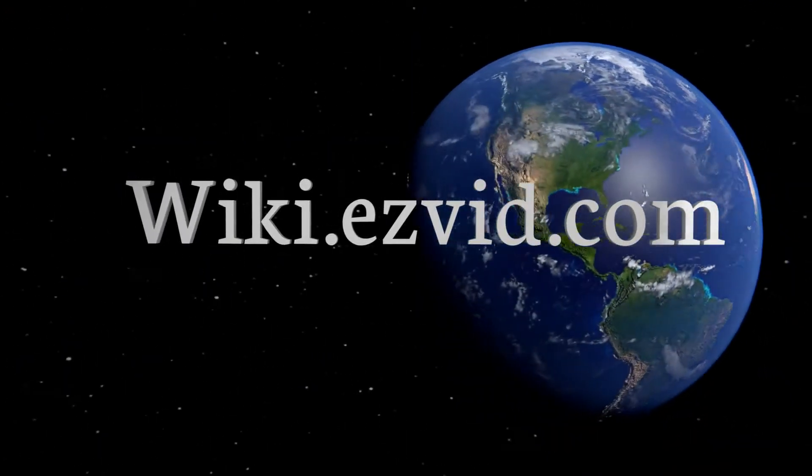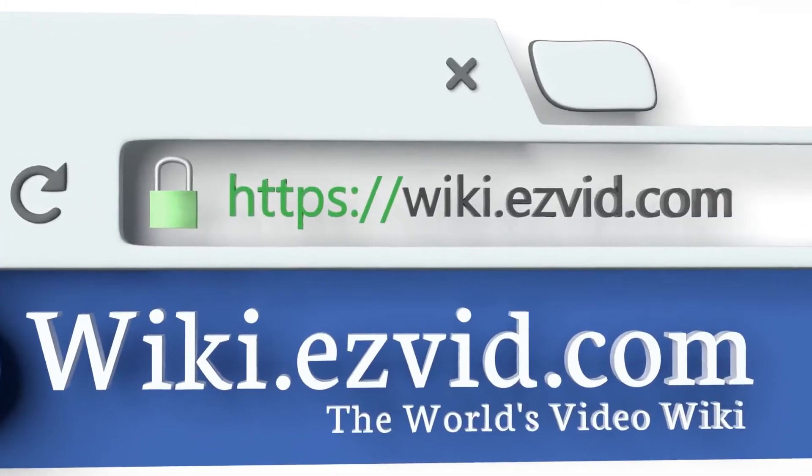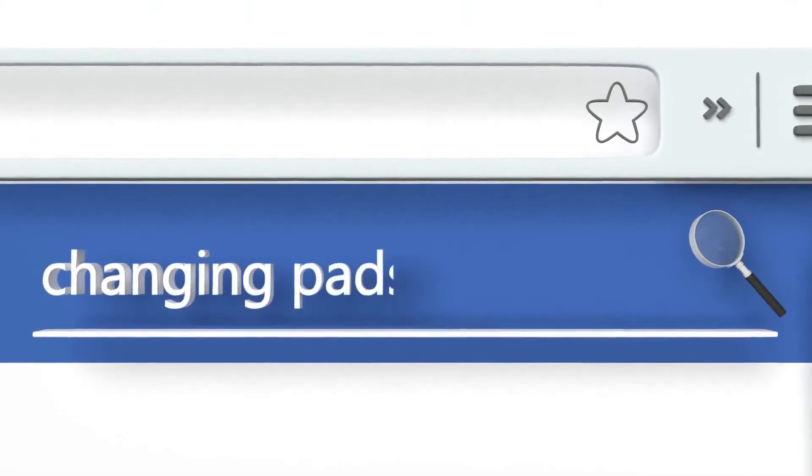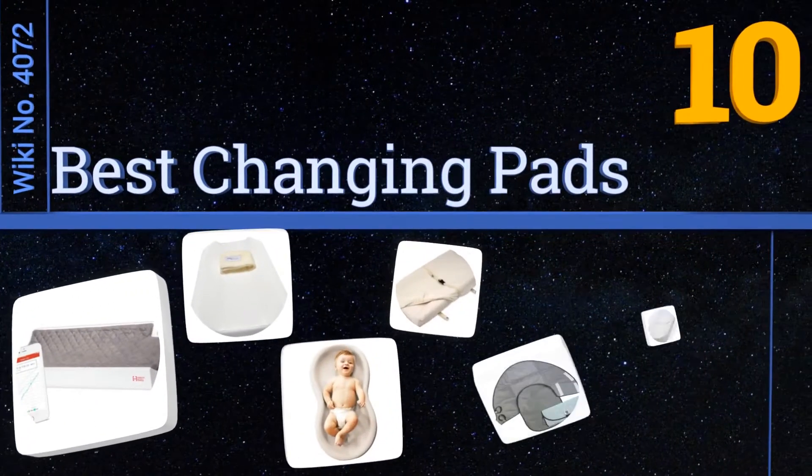wiki.easyvid.com. Search EasyVid Wiki before you decide. EasyVid presents the 10 best changing pads. Let's get started with the list.